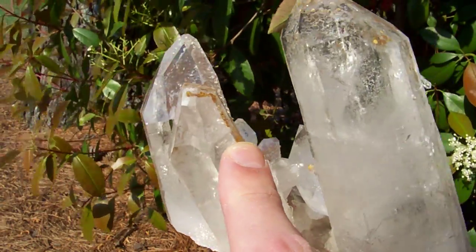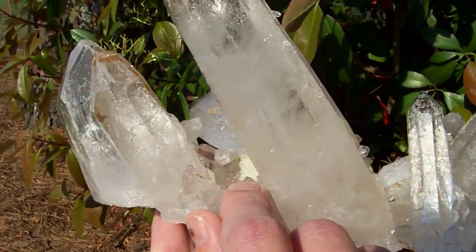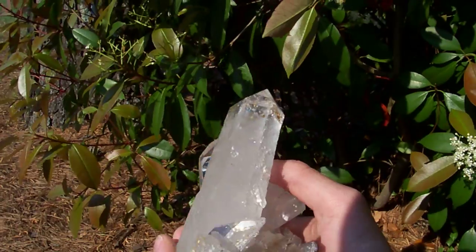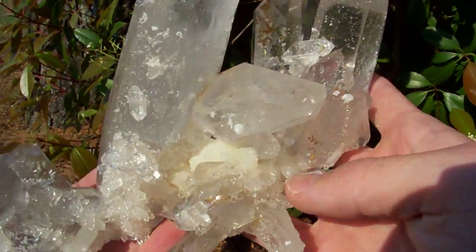It's actually two different minerals that make up these sand phantoms. Down here it's got white calcite. I've never seen one that has these sand phantoms and calcite. It's just super, super rare. You can see all the calcite here on the back side.